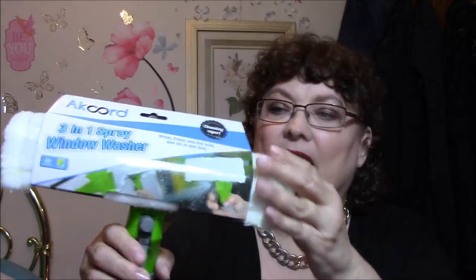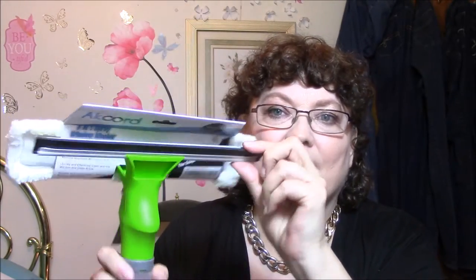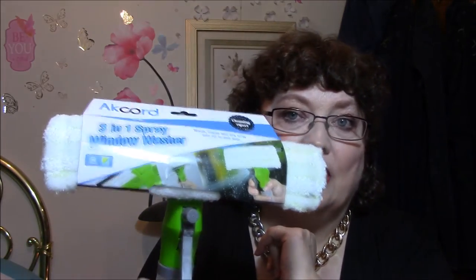So you'd put your stuff in here, you wash it, squeeze it out, wash it with this I would guess, and then squeegee it over here, and then dry it with this also, I would guess.